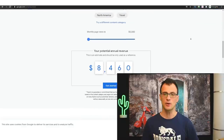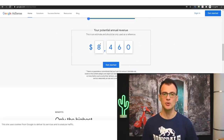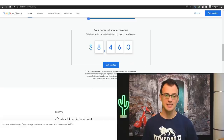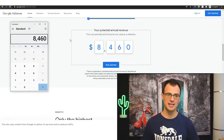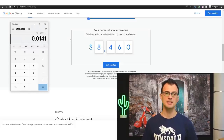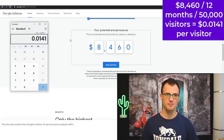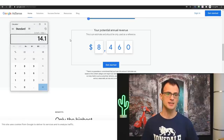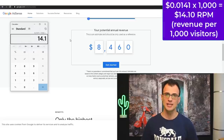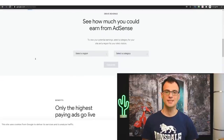Google AdSense actually has an estimator. For the travel category, if you're getting 50,000 monthly page views, Google AdSense estimates your potential annual revenue could be $8,460. Dividing that out, you can make about 1.4 cents per visitor — or roughly $14 per 1,000 visitors, which is called RPM, revenue per thousand visitors.